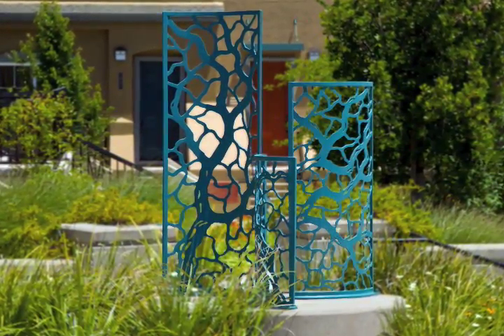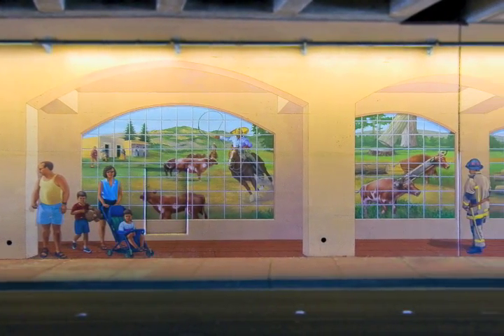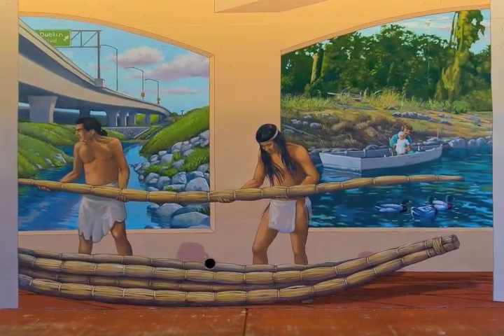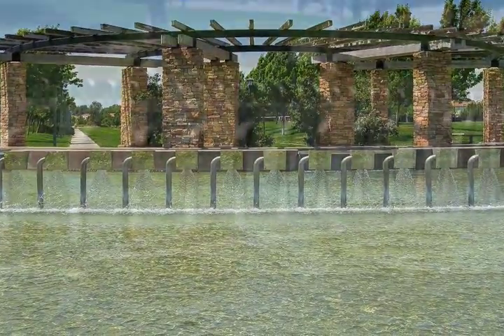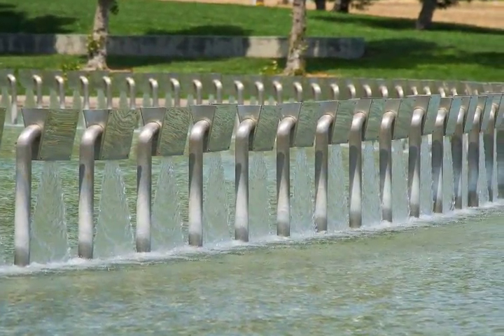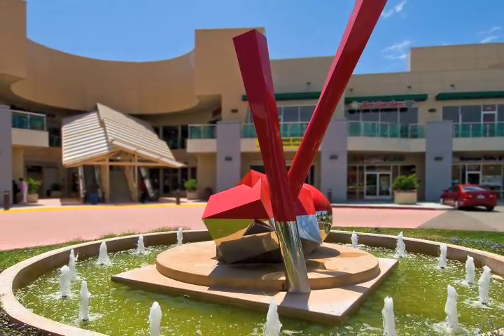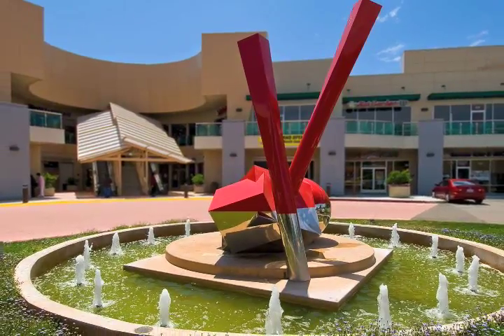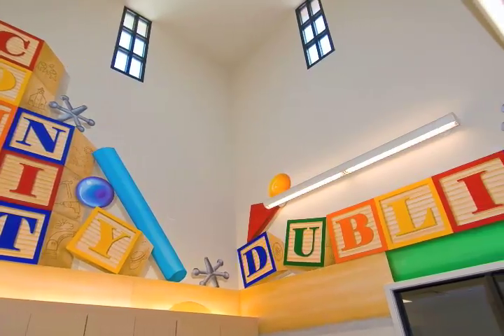Evidence of public art can be found in both public and private spaces throughout the city. From the colorful murals found on the underpasses at Dublin Boulevard and Amador Valley Boulevard that depict the history of Dublin, to the artwork installed in the fountain at Emerald Glen Park by internationally renowned and award-winning artist Ned Kahn, to the striking metal sculpture designed by Hong Kong artist Aries Lee, located at the Olfert Centre, art enhances the community.